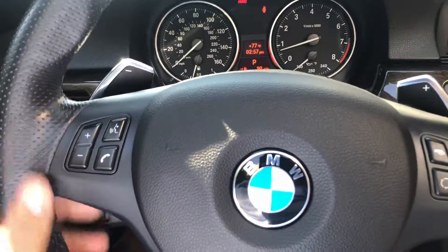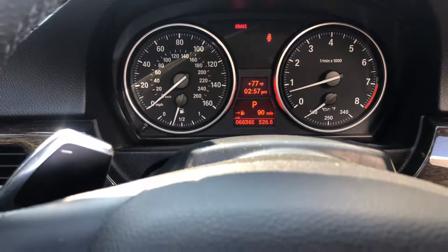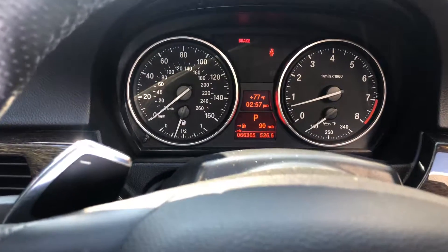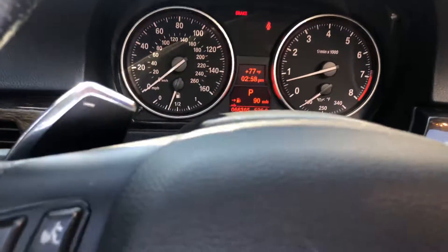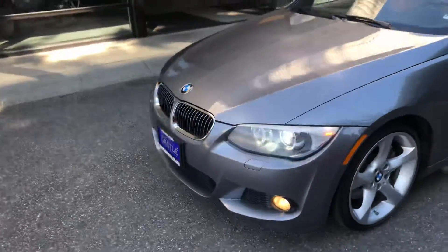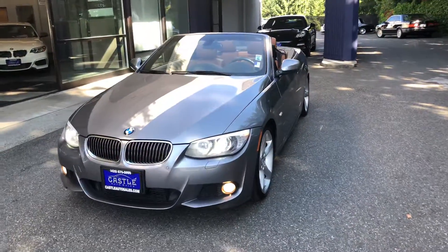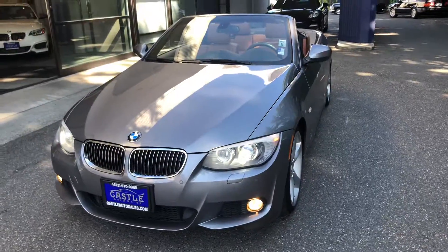Paddle shifters — very clean vehicle, only 66,000 miles on it. Very clean, convenience entry, fully loaded with a very good package. Nice lighting. Just a beautiful car.